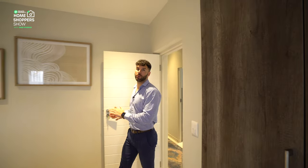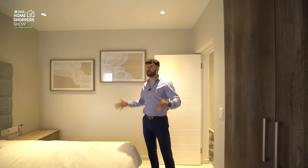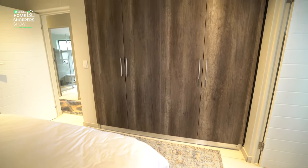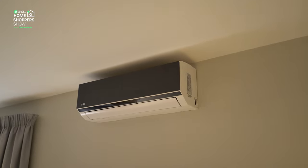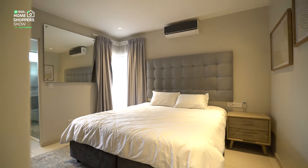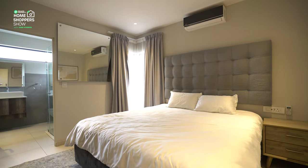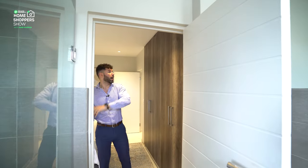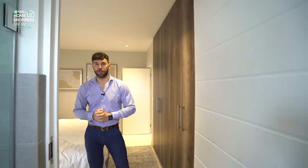Here's the first bedroom with ensuite bathroom — a stunning room with plenty of light, windows in the corner, and all the storage space clad in dark wood finishes. Downlighting, serviced with an aircon, and a nice built-in mirror right over here that really opens up the room, making it feel more lively and spacious. Already with a king bed it is a very, very spacious room. Now let's take a look at what this ensuite bathroom provides.